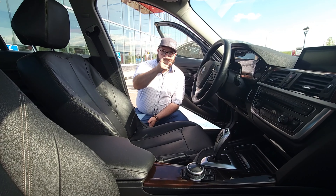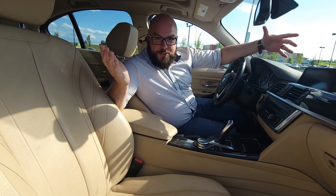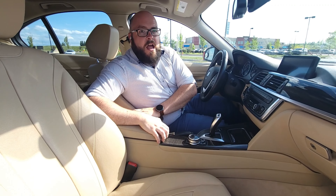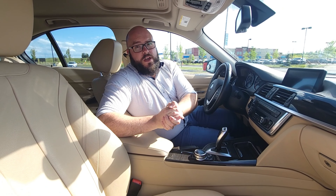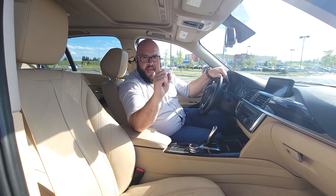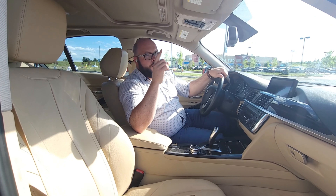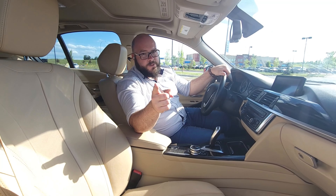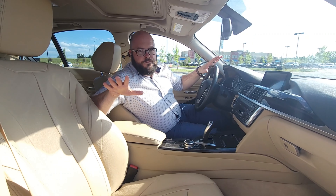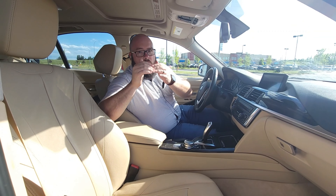And if black interiors aren't for you, you've got to check this out — it also comes in tan. That's right, this one has the tan Dakota leather, and also only has 84,000 kilometers on it. On top of having everything else that the other one has, this one has one added feature that's my absolute favorite: the Harman Kardon audio system. If you don't know much about audio systems, Harman Kardon is the grandfather of all luxury audio systems.